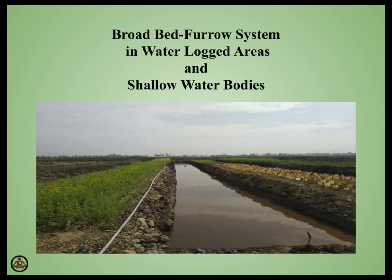Namaskar. Welcome to Soul of Krishi. We are back with you yet again with another interesting and very important video on managing flooding damage through the broadbed furrow system.